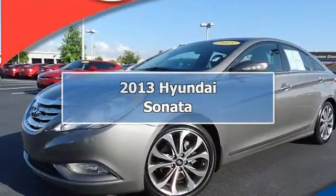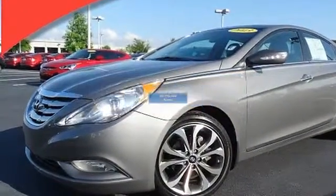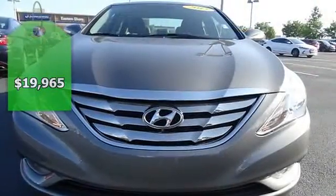Low, low, low miles, clean Car Fax, sunroof/moonroof.